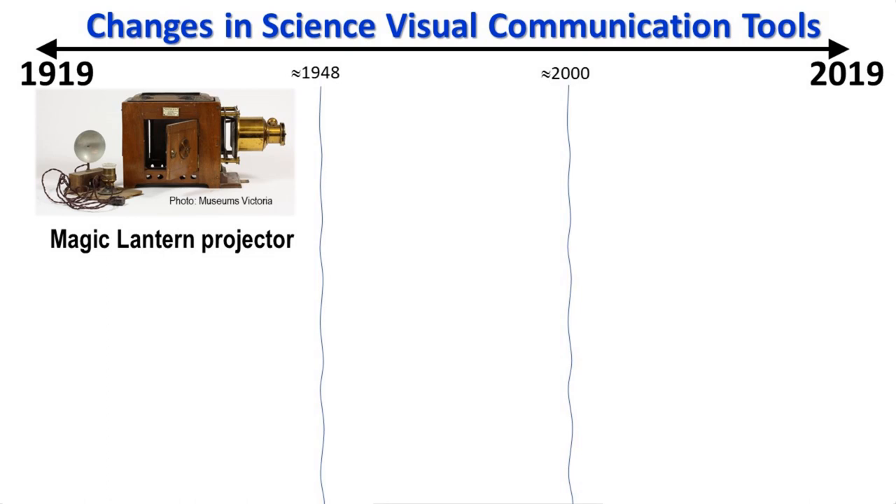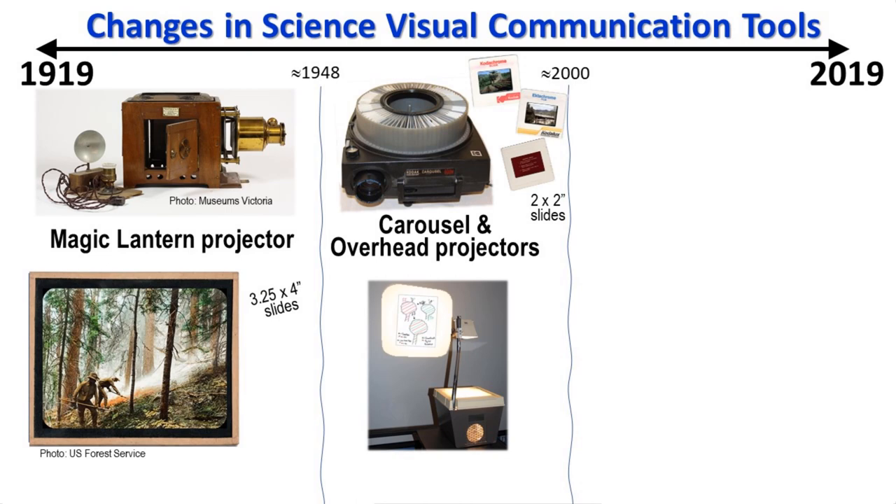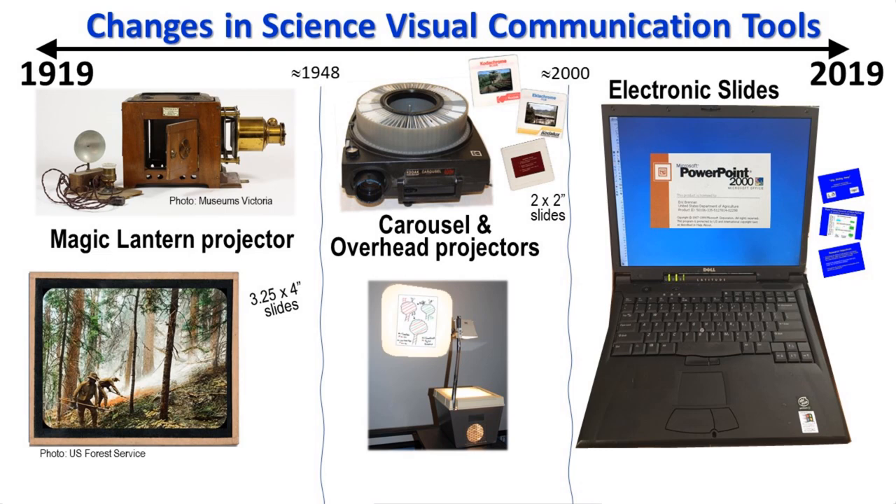The magic lantern. This was the projector for large slides made of two pieces of glass that held black and white photographs that were often colored by hand. Then came two-by-two slides in carousel projectors that were sometimes used together with hand-drawn sheets on overhead projectors. And then in the early 2000s, slowly and often reluctantly, scientists started using electronic slides made in PowerPoint.